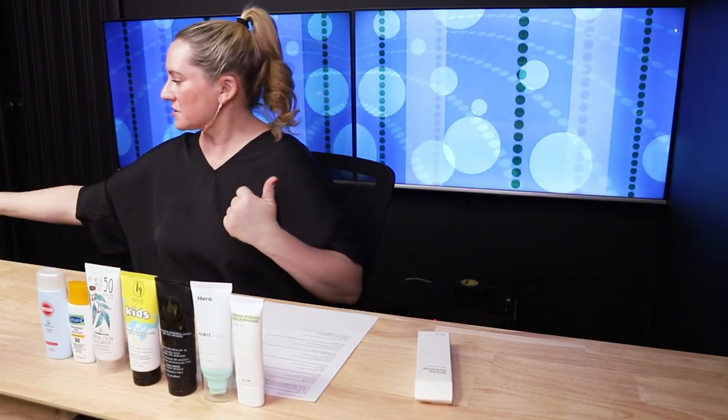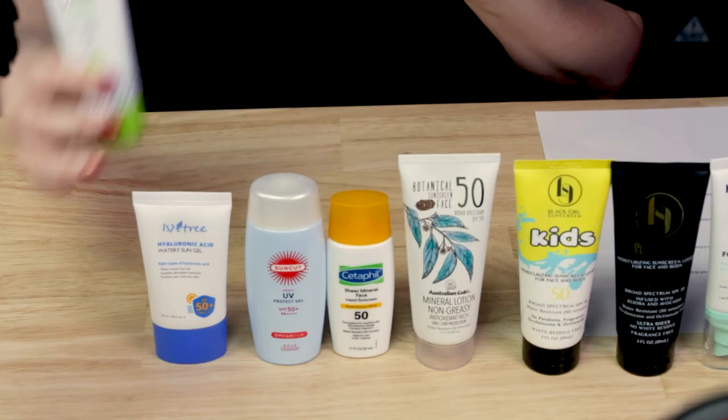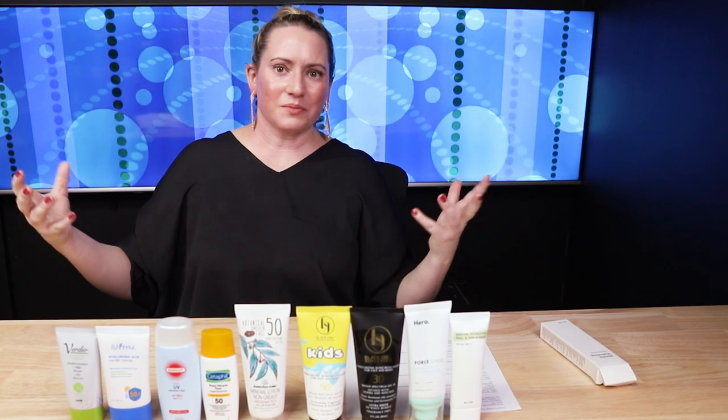Those are my main picks, but I've also got three bonus products. First, the Isntree Hyaluronic Watery Sun Gel — really wonderful, filled with antioxidants, lots of filters. One of the few K-Beauty sunscreens that stood the test of time, so it's really worth checking out. Second, Verdio — I know they're reformulating and releasing a new sunscreen under the Omi brand. But I really love their existing line of sunscreens; I think they're around $10. They've got a gel version, an essence version, and some new ones coming out very soon.